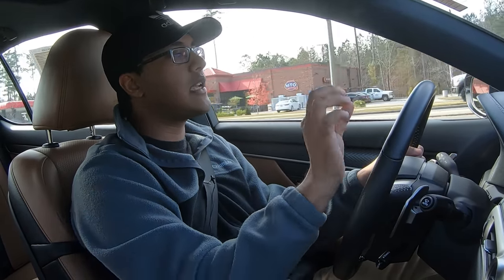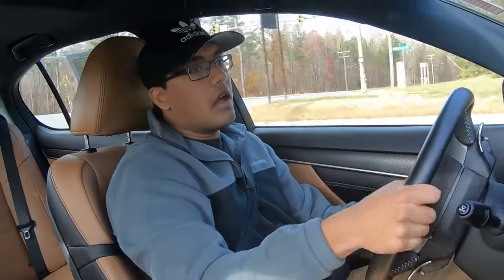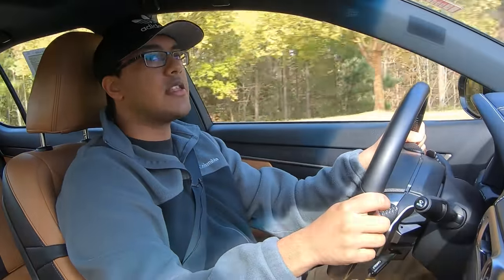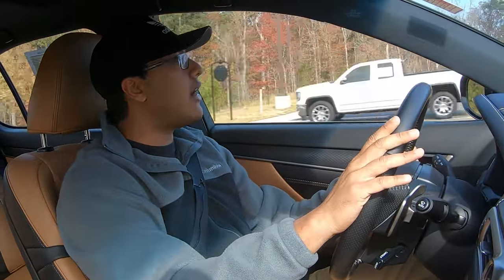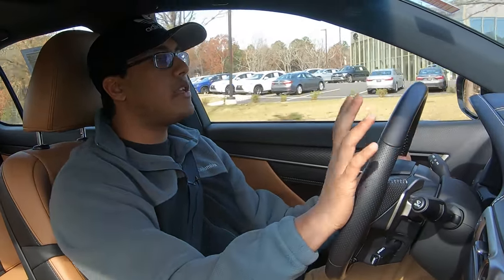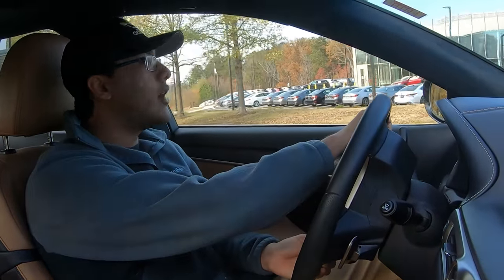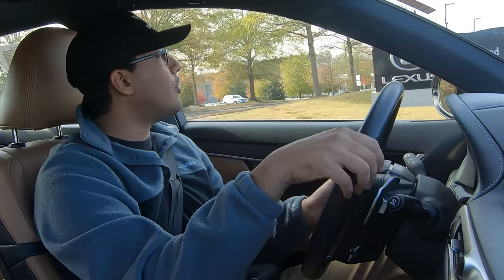Brakes are nice and progressive. Lexus tunes this stuff extremely well for street driving. There's only a slight bit of body roll, but it's perfect — enough, predictable, and makes it fun. I can tell you can definitely fling this thing around and get it sideways. I have not driven the GSF, but when I drove the RC350 F-Sport and the RCF, I noticed they drive very similar — you just get the amazing V8. I would not be surprised if this drives identical to a GSF.